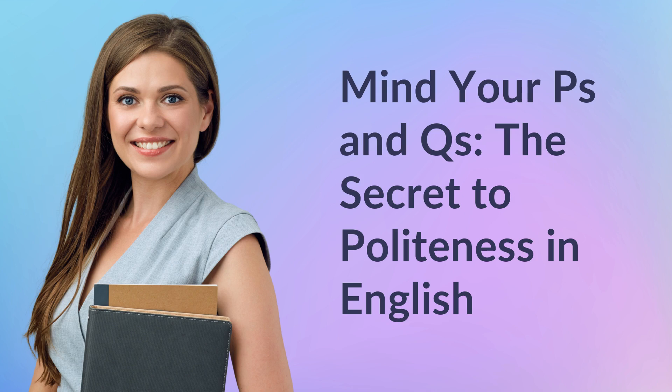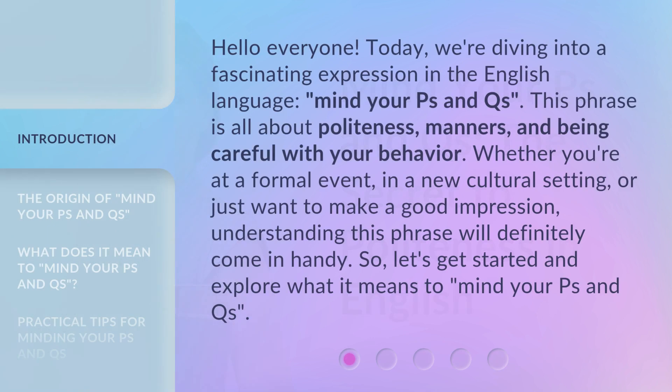Mind your P's and Q's — the secret to politeness in English. Hello everyone, today we're diving into a fascinating expression in the English language: mind your P's and Q's. This phrase is all about politeness, manners, and being careful with your behavior. Whether you're at a formal event, in a new cultural setting, or just want to make a good impression, understanding this phrase will definitely come in handy. So, let's get started and explore what it means to mind your P's and Q's.